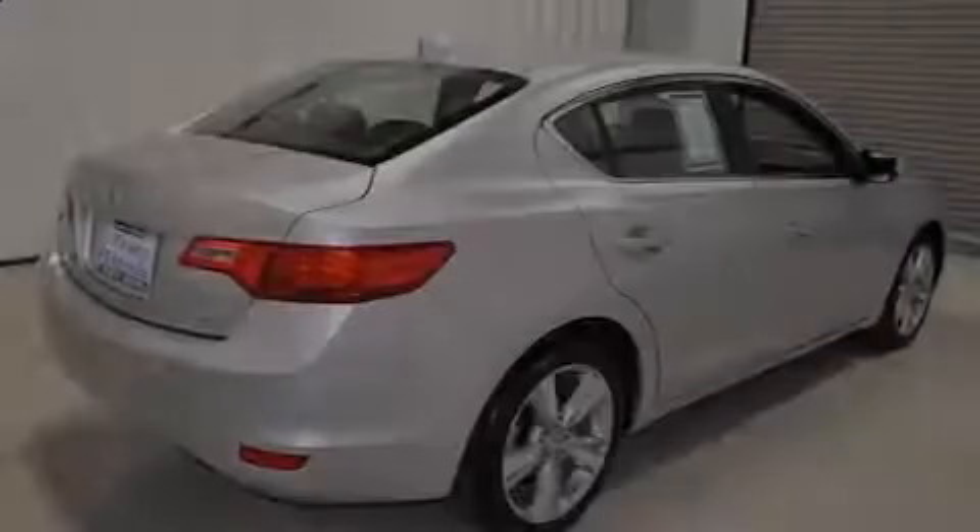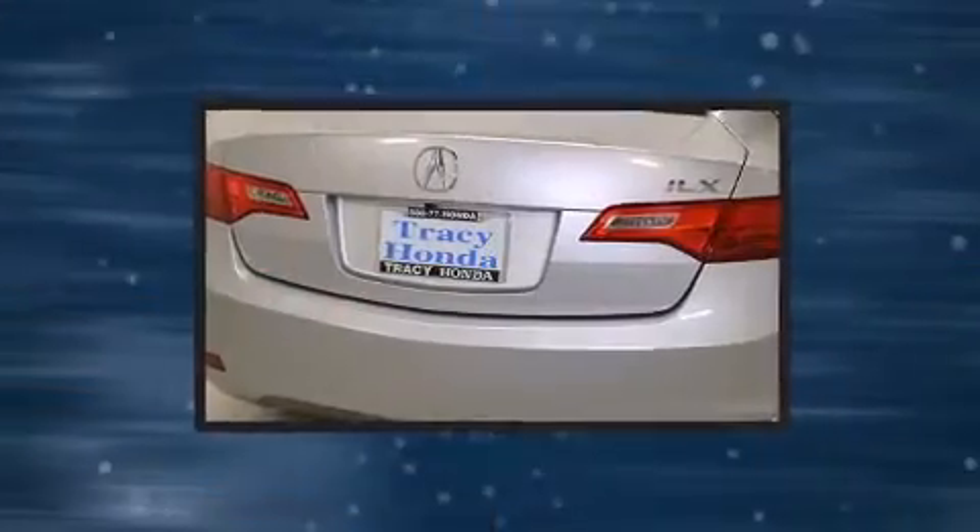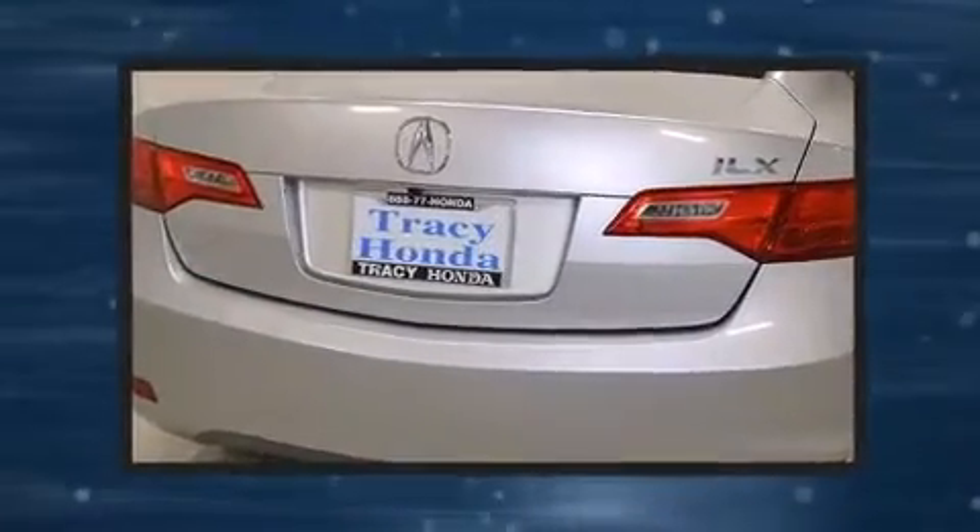Outstanding design defines the 2013 Acura ILX. This four-door, five-passenger sedan still has less than 10,000 miles.